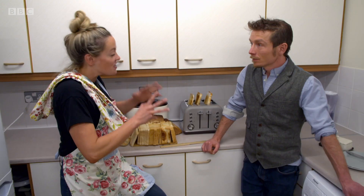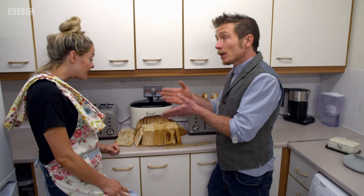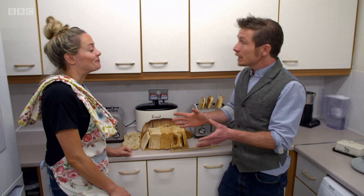Let's start with the base, the foundation, the vehicle for the cheese — the bread. Now, I don't know if you've noticed this, but when you toast brown bread, it never comes out quite as good as white bread. And there's good reasons for that.